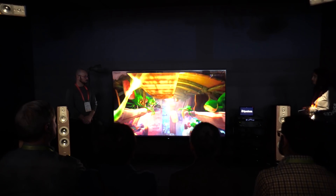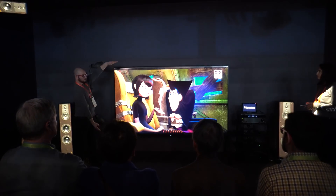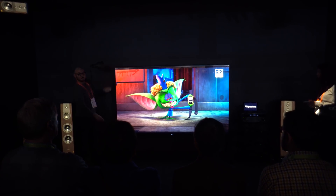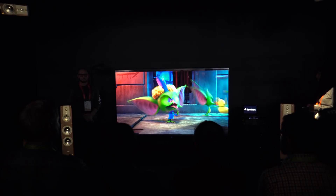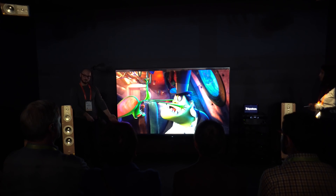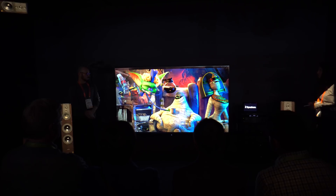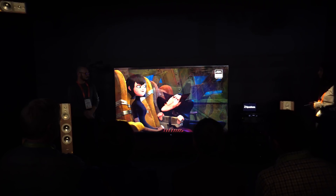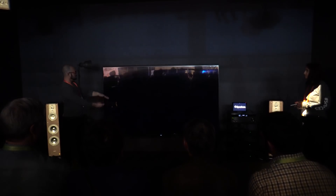I also stopped by Sony's booth and got a chance to see their new 8K HDR TV known as the Z9G. Aside from amazing picture quality, it has some really nice speakers built in, and what's cool is that it allows you to use those speakers as a dedicated center channel speaker if you have a home theater setup. Considering how horrible TV speakers have been over the past few years, I think it's a really cool idea.